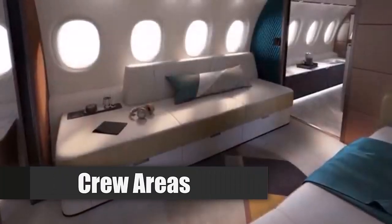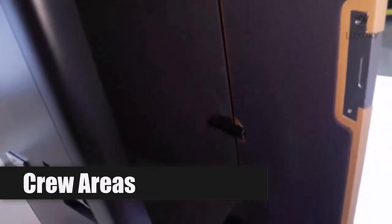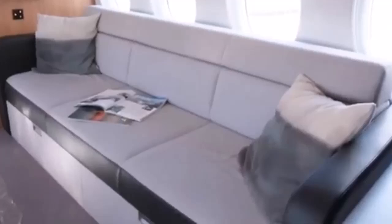Adjacent to the cockpit is a dedicated crew rest area that includes storage options and can be converted into a bed for crew members during long flights. This area allows for privacy and control over sound and lighting conditions.